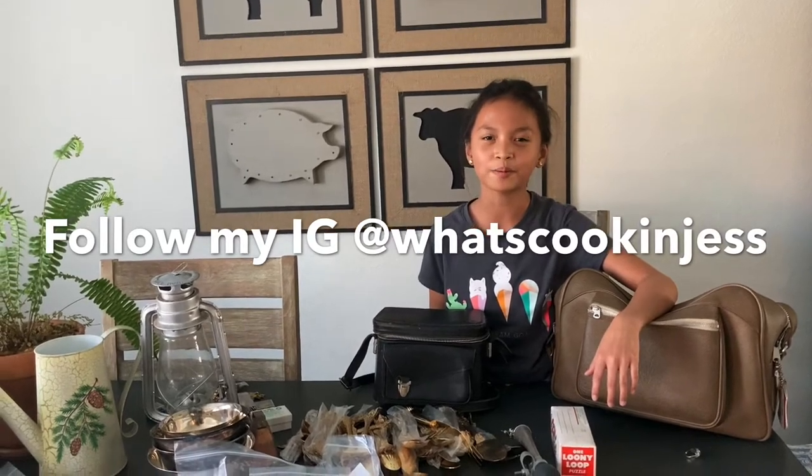Thank you for watching! If you like what you see, don't forget to hit the subscribe button and the notification bell to get notified whenever we post a new video. Don't forget to leave a like and follow my mom at Whatspeak and Jess on Instagram. Thank you!